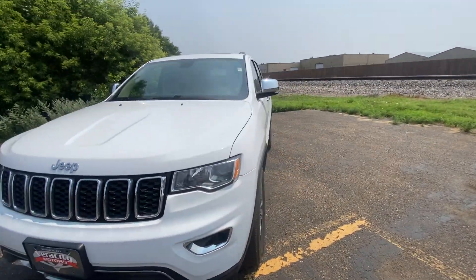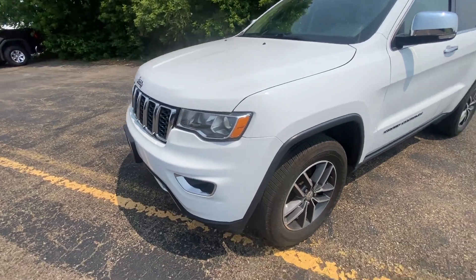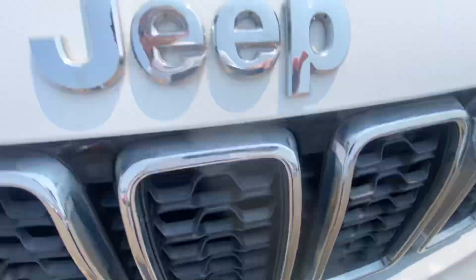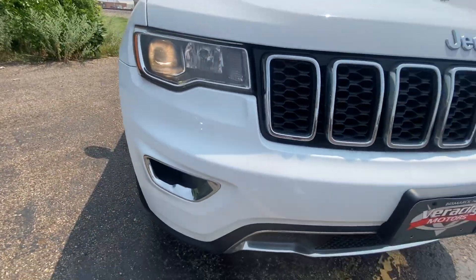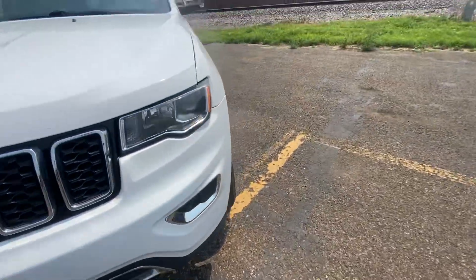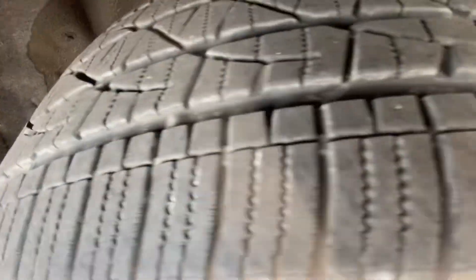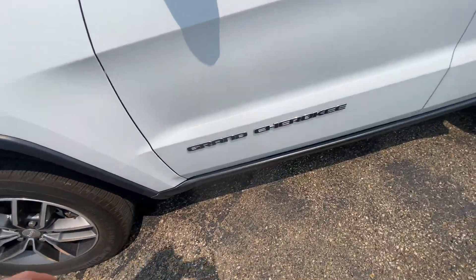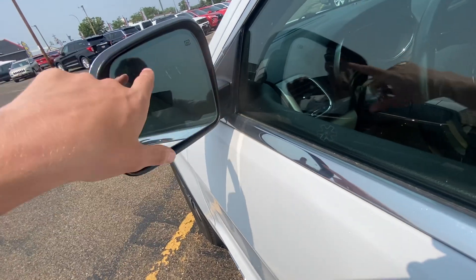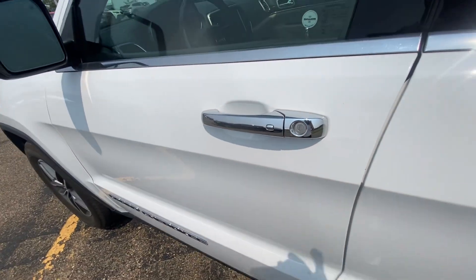This thing is super nice, super clean. It's not perfect by any means — it's got a couple small things here and there — but overall it is in really good condition. Nice chrome Jeep grille up front, nice clear headlights, fog lights down below, silver and gray factory wheels with plenty of life left on the tires, Grand Cherokee badging down below, and chrome mirror caps.